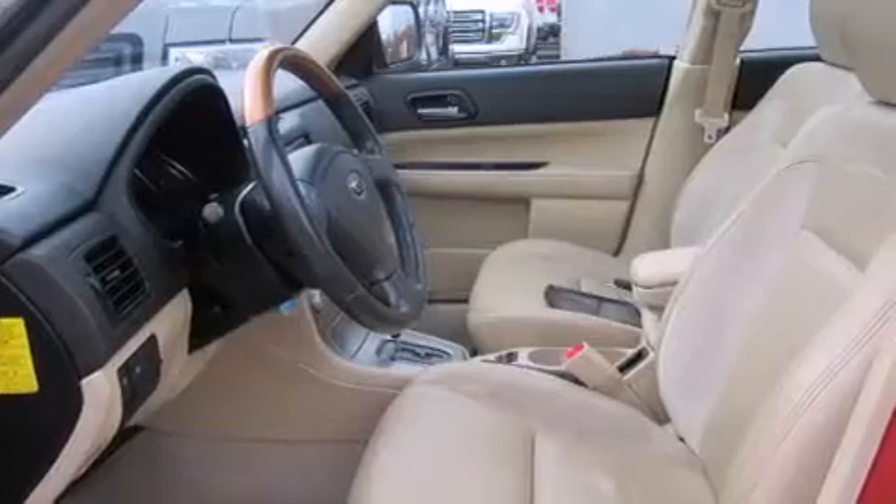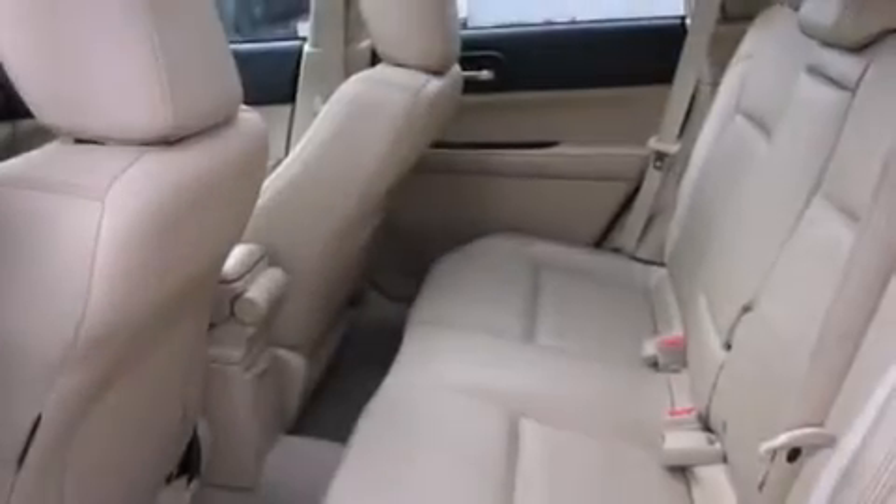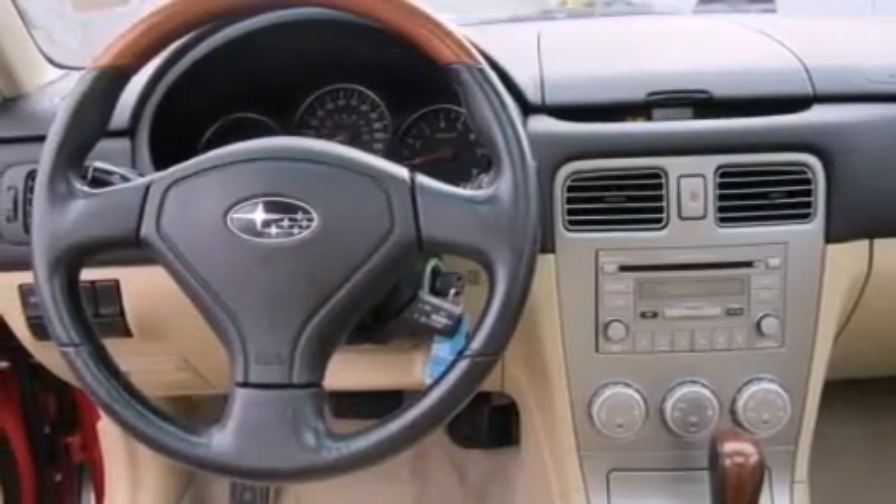The following features are also included: cruise control, full power accessories, a rear window defroster, a leather-wrapped steering wheel, and front multi-stage airbags.